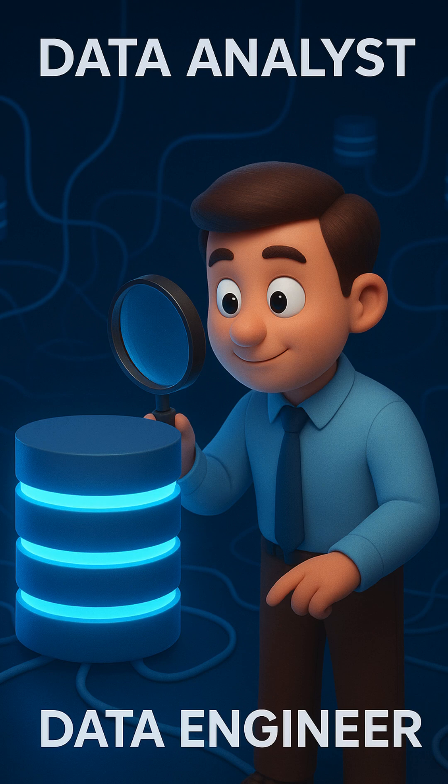Data analysts, data engineers, and even data scientists all use SQL on a daily basis. It teaches you how the data really flows — from tables to joins and to insights.